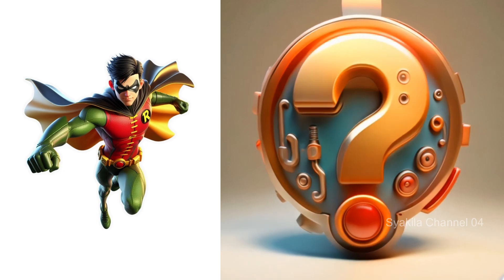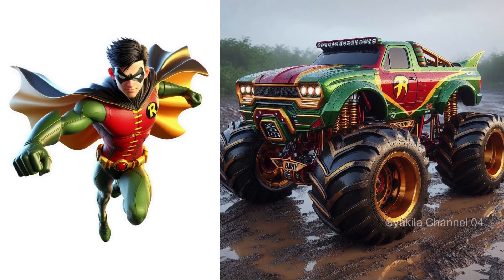Robin transformation into monster truck. I hope this is cool too.